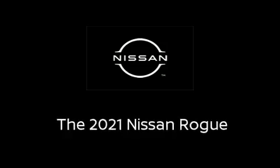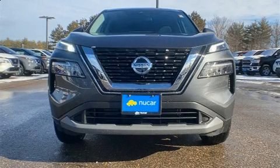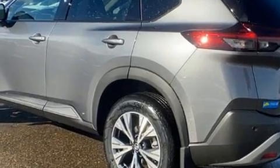Step into the 2021 Nissan Rogue. Smooth gear shifts are achieved thanks to the efficient four-cylinder engine. And for added security, Dynamic Stability Control supplements the drivetrain.